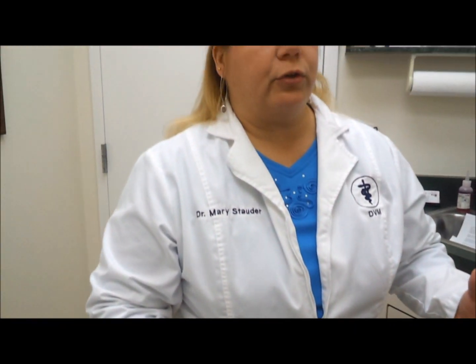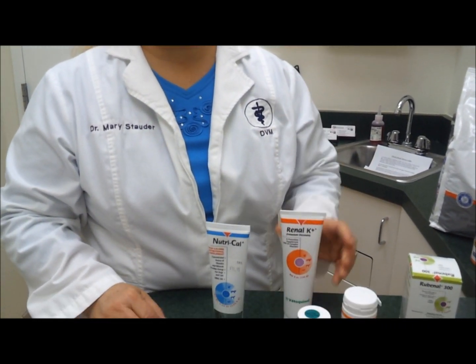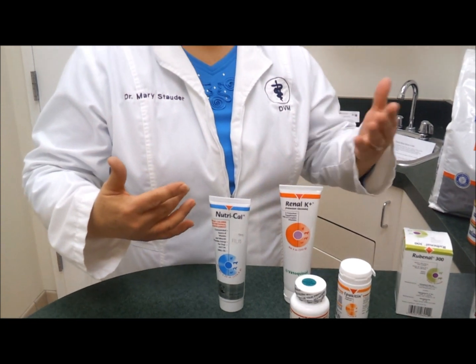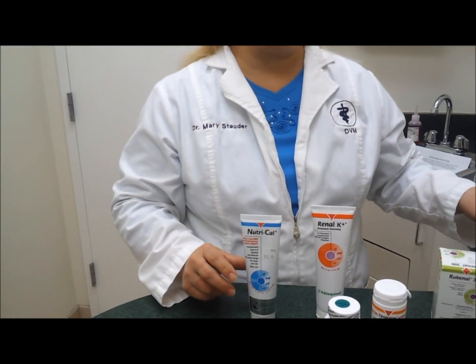As the disease progresses into stage 3, we may start to find the potassium levels going down, so we add a product like Renal K to supplement potassium. We will continue with many of these products. We are checking the blood work and blood pressure throughout the life of the kitty to make adjustments accordingly, and many of these medications will be continued throughout their life. Nutrient support continues to be extremely important — we can have a vitamin mineral supplement as well as KD. Fluids become very important in stage 3.